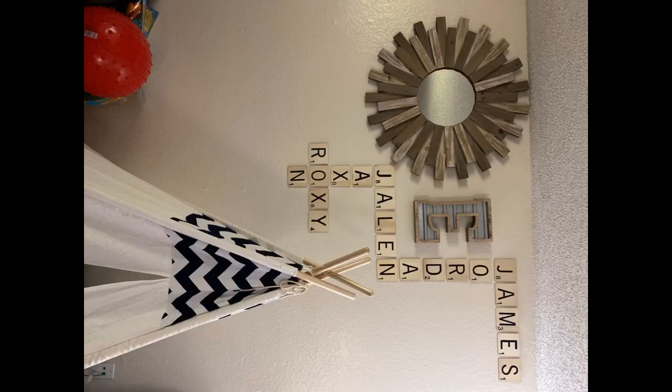I love this mirror. It is well made and draws in all the elements in the room and ties them together. I like that it's not something that I see in everyone else's house.